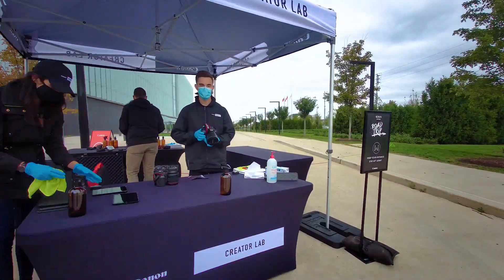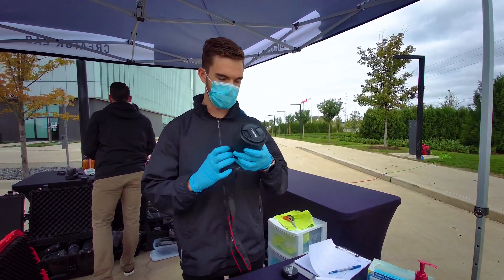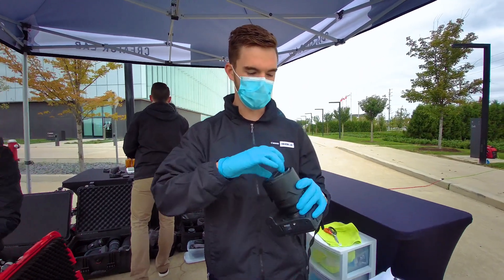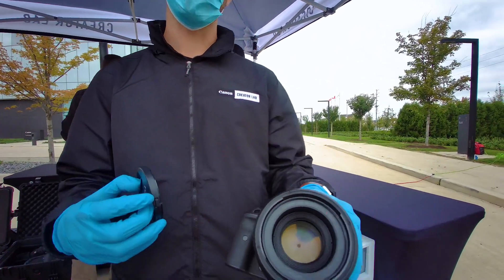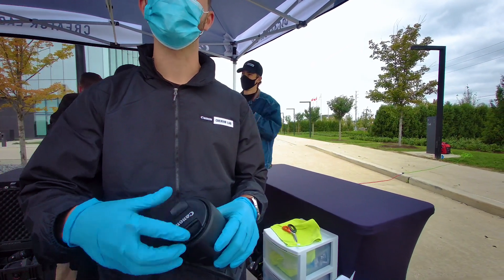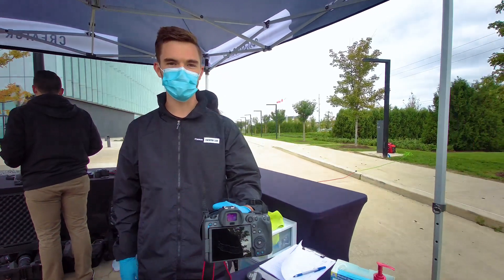This is the R5 with the 50 millimeter — look at that, 1.2. This one is delicious to say the least. I'm already celebrating. Man, fantastic.